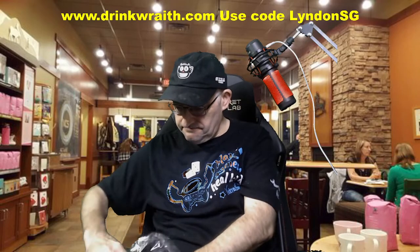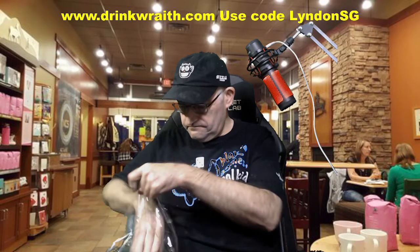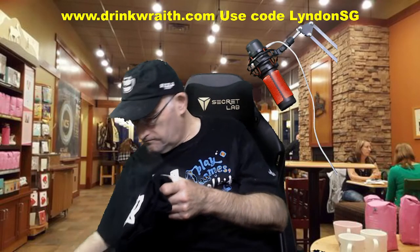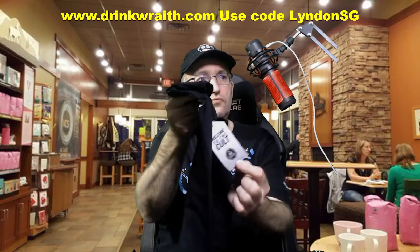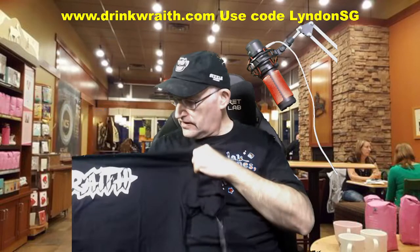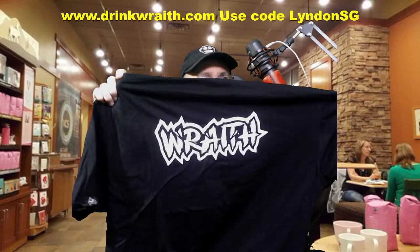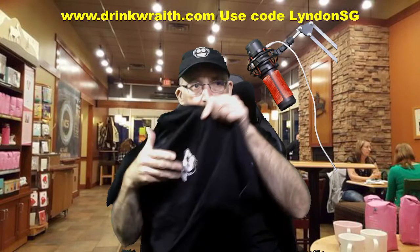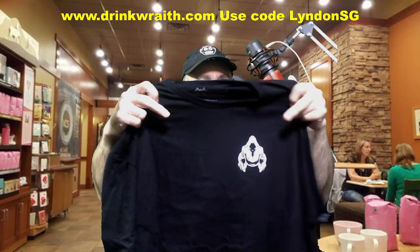And a partner t-shirt — welcome to the cult. On the back, Wraith's logo. It's big. And their mascot right over here.